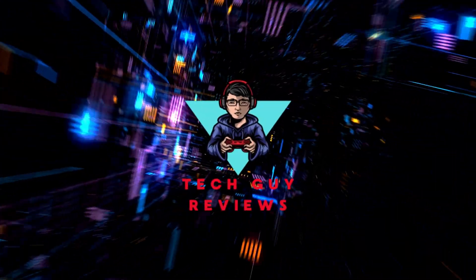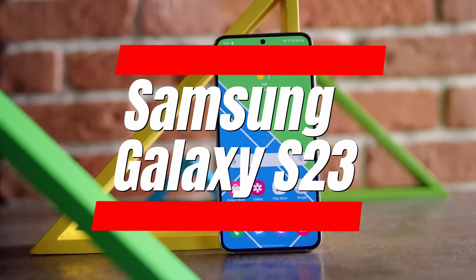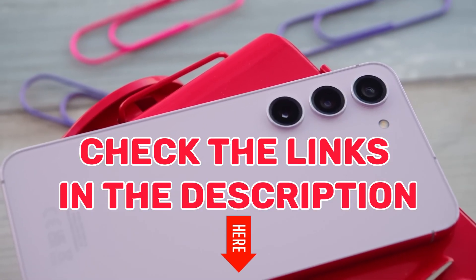Hi, welcome to TechGuy Reviews YouTube channel. In this video, we'll be sharing our review of the Samsung Galaxy S23. Don't forget to check the links in the description to shop the products we mention on Amazon. Now let's get started.